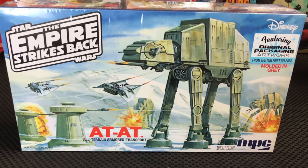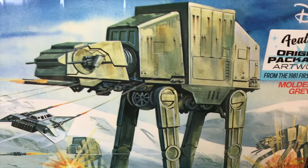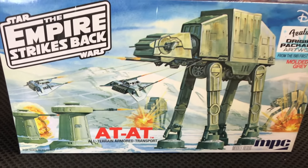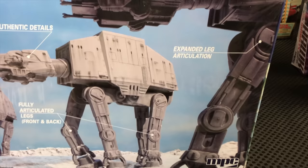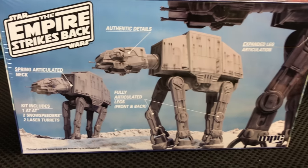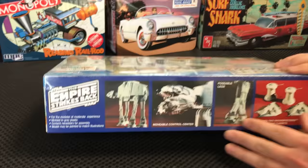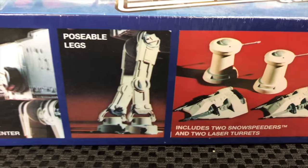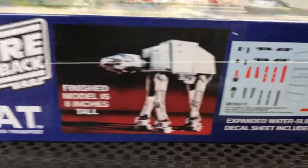Lastly for sci-fi, a new Star Wars kit — the return of the AT-AT All Terrain Armored Transport. It features the original 1981 MPC kit packaging art — that battle on Hoth looks awesome. This isn't just a re-release: we expanded the articulation for the legs so it's posable in different ways, added a spring-articulated neck, and it comes with two snow speeders and two laser turrets for diorama building. Includes a movable control center and an expanded water slide decal sheet.